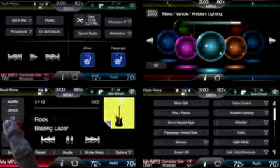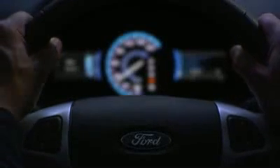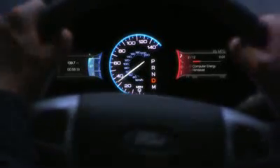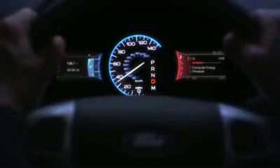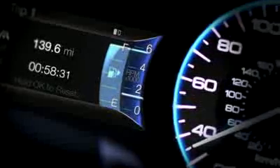A touch screen you can customize puts the controls at your fingertips. Simple, intuitive, steering wheel-mounted controls let you use the system without taking your hands off the wheel, and two customizable displays directly in front of you help you focus on the road.